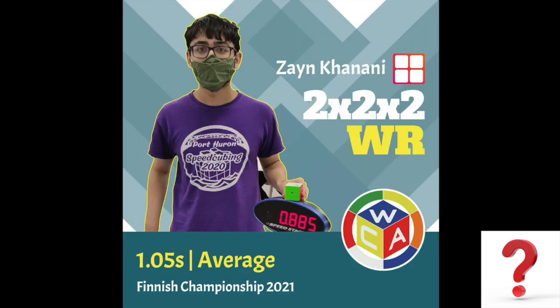Sub-2 — no matter how hard I researched, I could not find a sub-2 3x3 solve. For 2x2, sub-2 solves are everywhere.